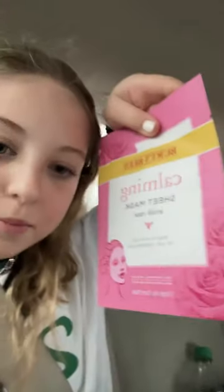So I got an elf eyelash curler, two rose sheet masks from Burt's Bees, floss, a loofah, two elf makeup brushes, makeup wipes, micellar water, thermal breath mouthwash, native deodorant.